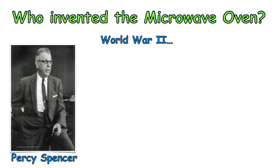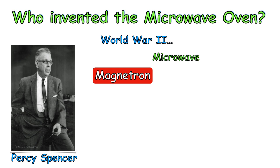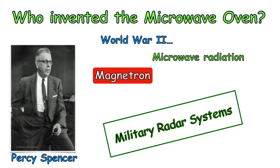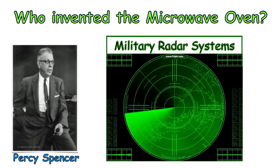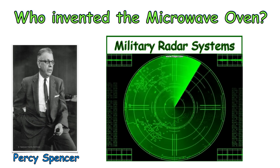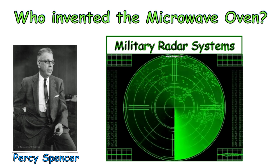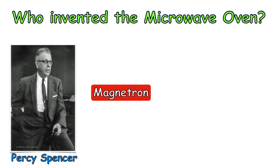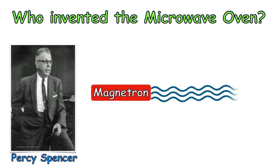Who invented the microwave oven? Towards the end of World War II, Percy Spencer was working on Magnetron, a vacuum tube that produces microwave radiation which can be used in military radar systems. Using this radar system, airplanes, submarines or ships can find their way around in total darkness. One day, Spencer was testing the magnetron and he noticed that a candy bar in his pocket had melted.